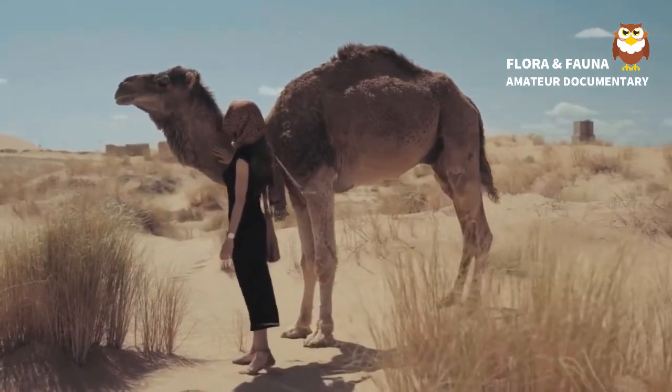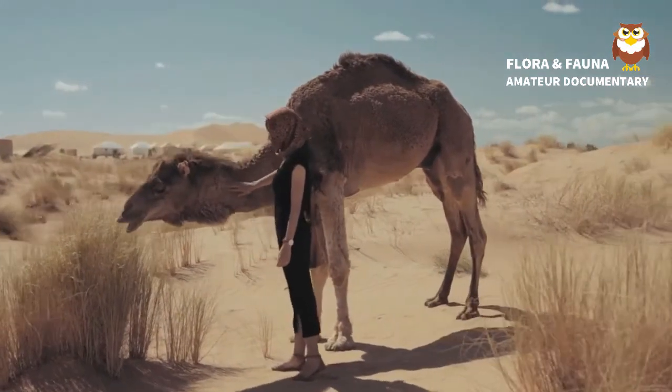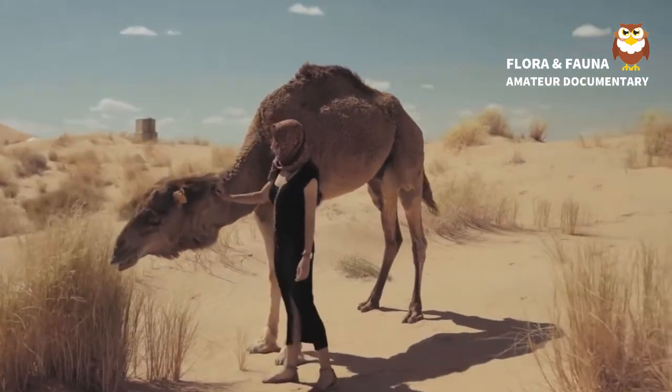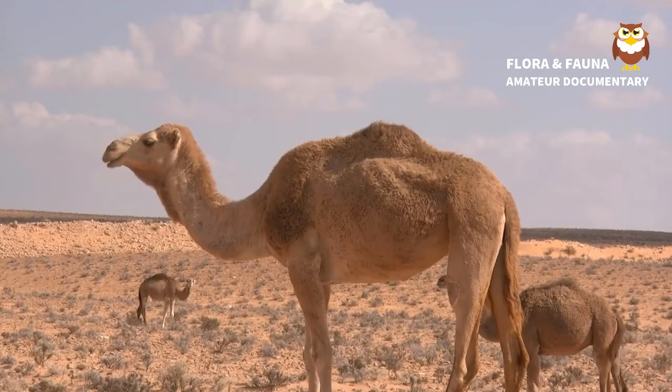Camels like to stay together in groups called herds. The herds are led by a dominant male, while many of the other males form their own group called a bachelor herd. Camels are very social and like to greet each other by blowing in each other's faces.